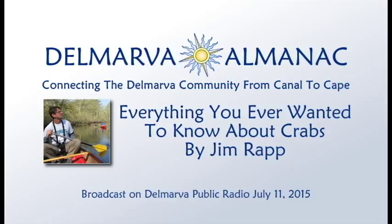Welcome to the Delmarva Almanac. Each week, we connect you to the best of Delmarva. Like other almanacs, our aim is to tell you a little bit about our past, our present, and events in the near future. Now, here's naturalist Jim Rapp to tell us everything we ever wanted to know about Delmarva's crabs, blue and otherwise.